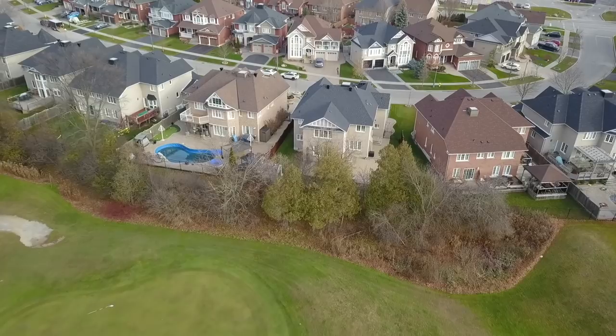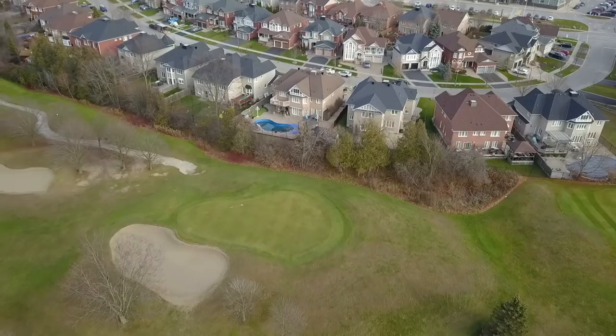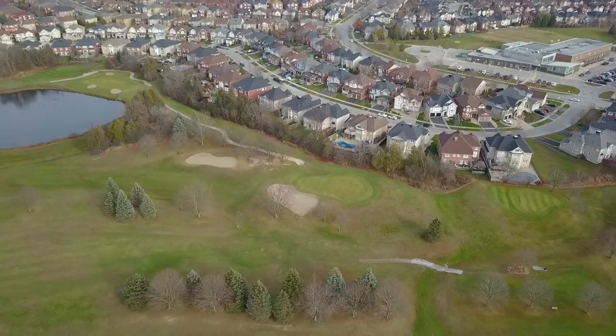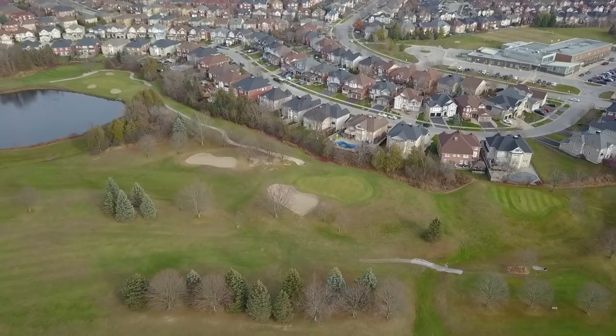With the green spaces of Riverside Golf Course just beyond its backyard, this home is also close to public and Catholic schools, places of worship, the shops and services of the Pickering Village Business District, as well as the walking trails of the Duffins Creek Conservation Area. And it's just a short drive to shopping plazas, the Pickering Town Centre Mall, the Ajax GO Station, and Highway 401.